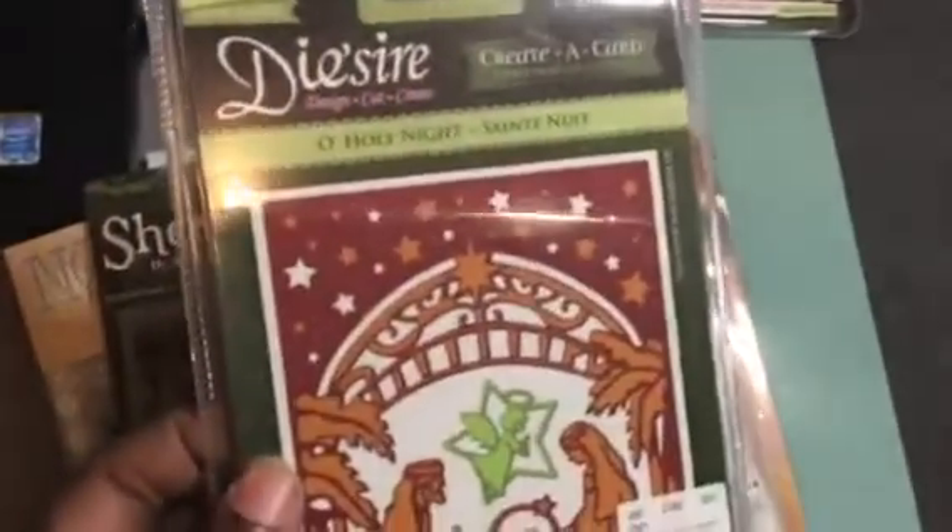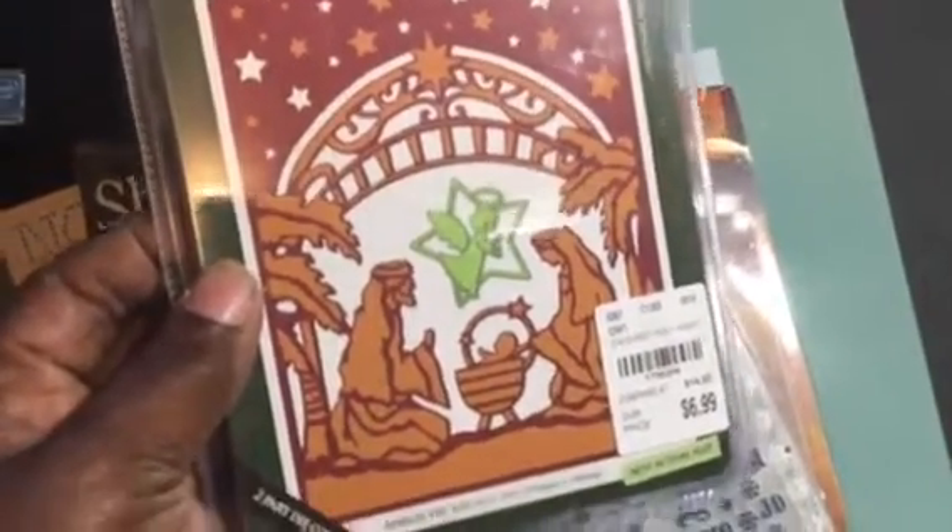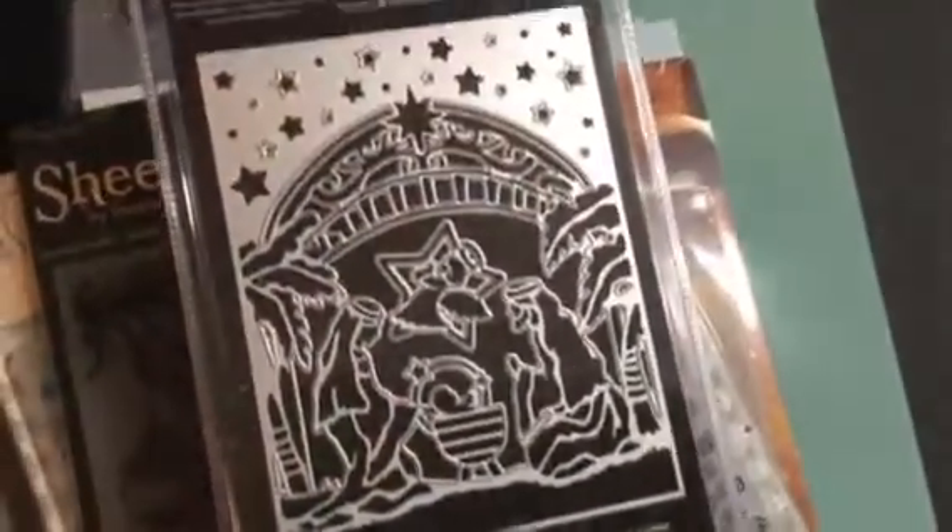I got this one here — O Holy Night. And this is how it looks. And this is the number.